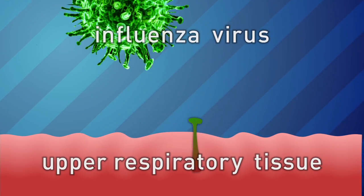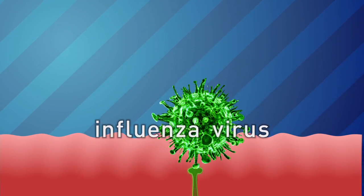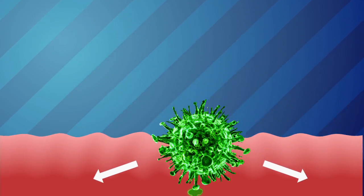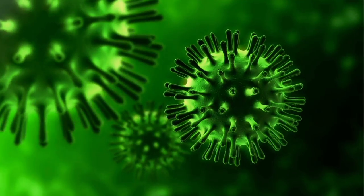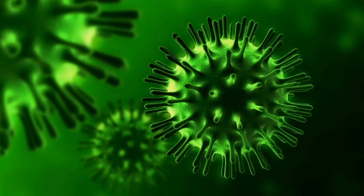It likes to infect the cells inside your nose. One of the proteins on the flu virus interacts really well with some of the proteins on the cells of our upper respiratory tract. And so it must bind that protein, and that kind of tricks the cell to take it inside. Then the flu nucleic acids actually trick your cell's machinery to make its proteins instead of the cell's proteins. So your cells make lots of new flu viruses.